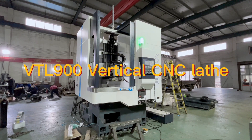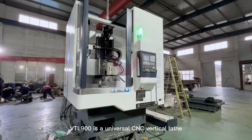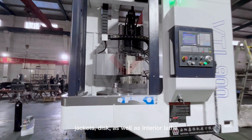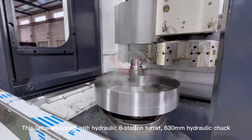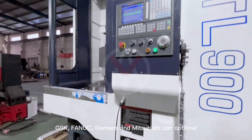The VTL 900 is a universal CNC vertical lathe, designed for processing various complex spindles, jackets, and disc parts, as well as interior lathe work. This lathe is equipped with a hydraulic aid station, a turret, a 630 millimeter hydraulic chuck, and supports GSK control systems.